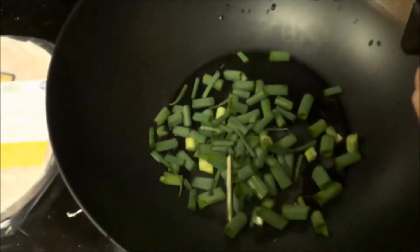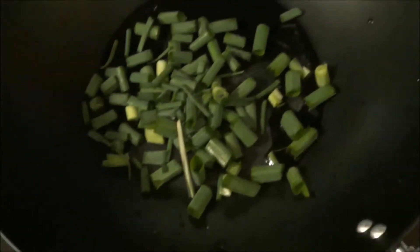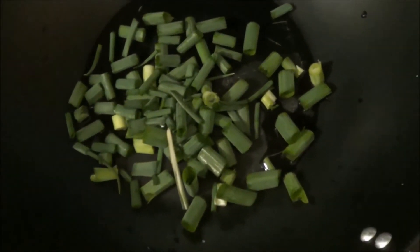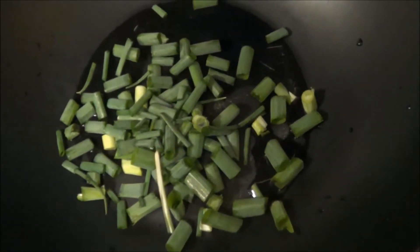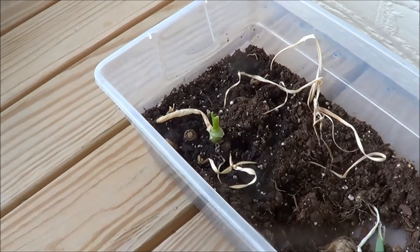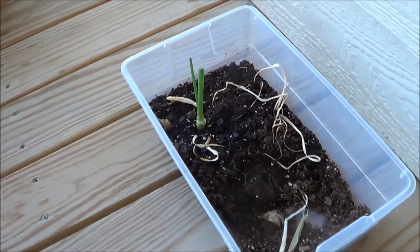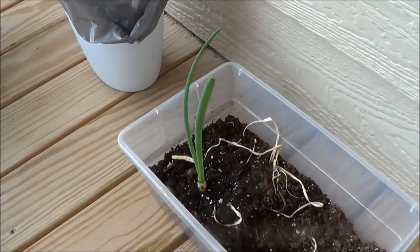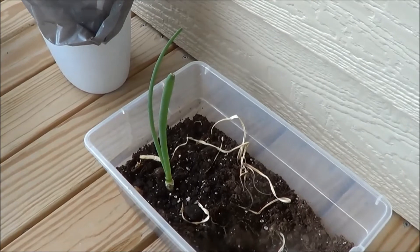I actually regrew all that onion from something you would normally throw away — just the very tip of the original green onion. I regrew all that food for free. It's already growing even bigger. It's amazing how fast that onion green regrows — that's been less than a week, four or five days.